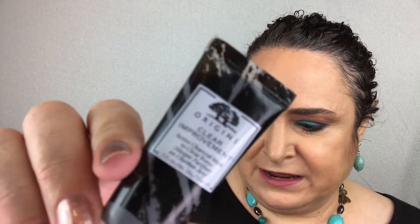The next one is from Origins — it is the Clear Improvement Active Charcoal Mask to clear pores. It's a purifying face mask that deep cleans skin and reduces the appearance of pores. It uses bamboo charcoal to remove extra oils that could lead to blackheads. How to use: once or twice a week, apply a generous layer and let it sit for 10 minutes, then rinse. I have used charcoal masks before and they really helped me out a lot, so I'm looking forward to using this one.